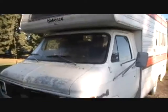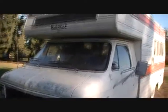Anyways, there's my 1977 camper vans. Smoot out.